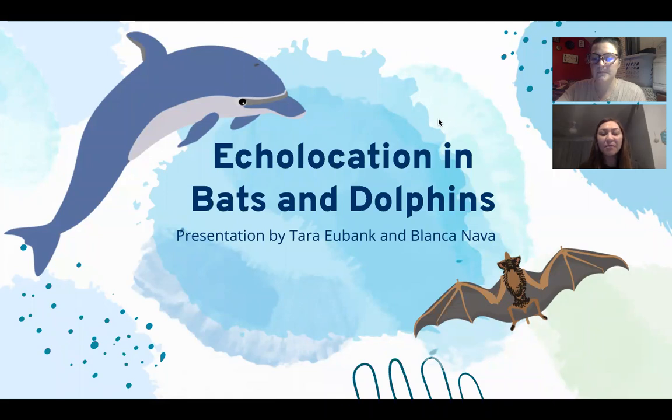Hi everyone, my name is Blanca Nava and my partner Tari Bank and I will be going over echolocation in bats and dolphins. Our target audience is middle schoolers, between seventh and eighth graders.